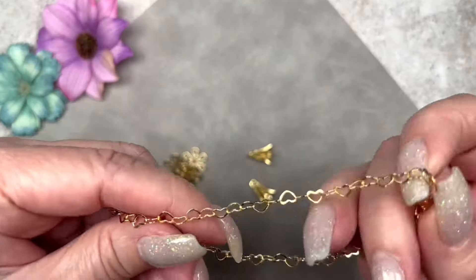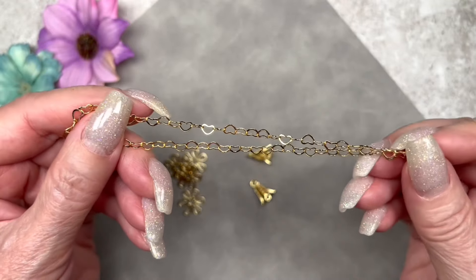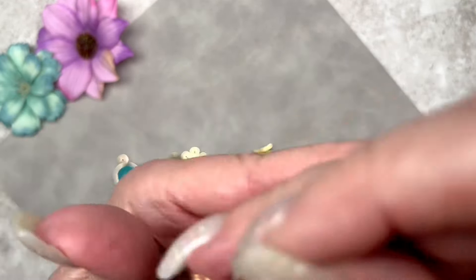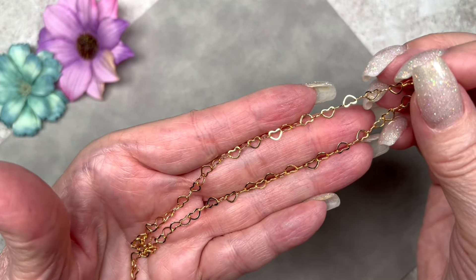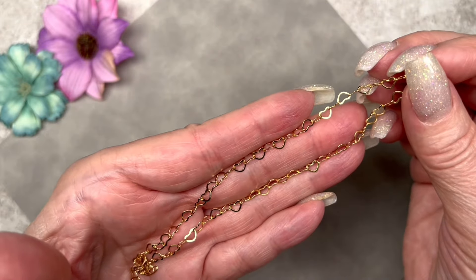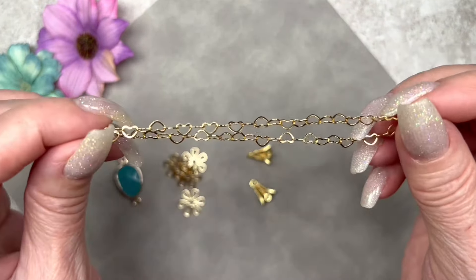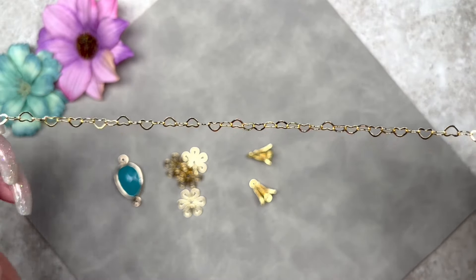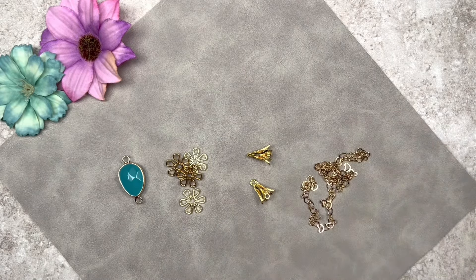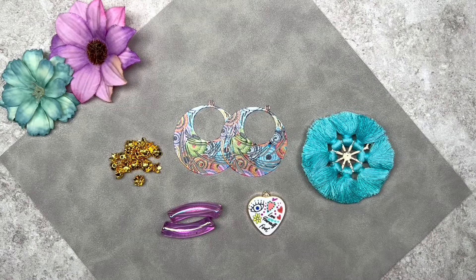This is such dainty chain — the links are heart-shaped! Can you imagine making a bracelet for a little girl? A bracelet made with this chain would make such a great gift. It's 14-karat gold plated and there are 12 inches of chain here. This is so precious — I really love it.